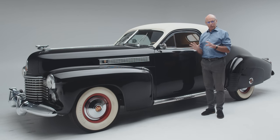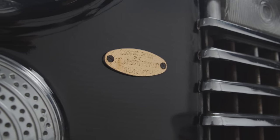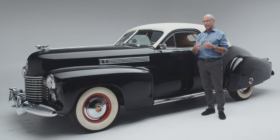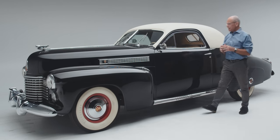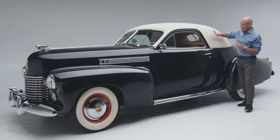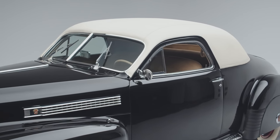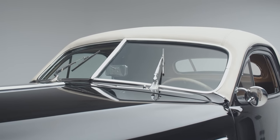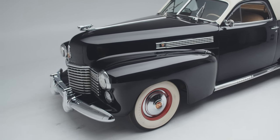He bought the car from Hillcrest Cadillac, who in turn had it sent to Don Lee Cadillac, who had a coach building arm — or in its day, a customizing arm. He had them blank in the quarter windows, rake the windshield, put a fabric covering on the top, and de-chrome it — shave the chrome off of it.